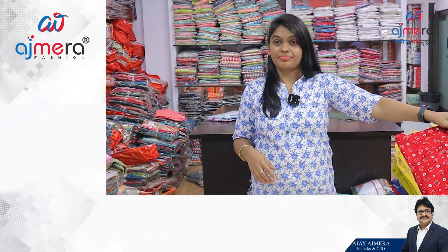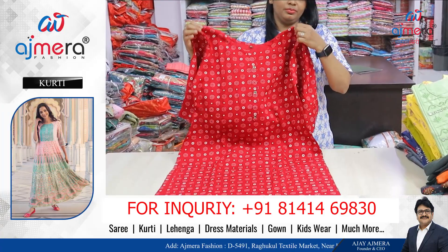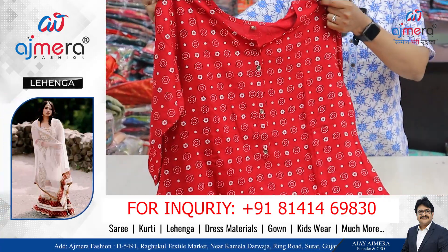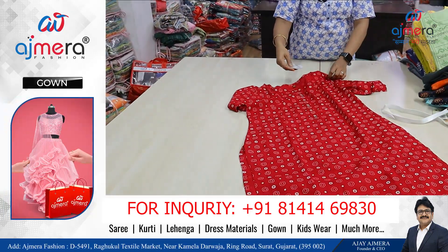You are welcome to your fashion channel. So, the pattern — this is the pattern, this is the code.